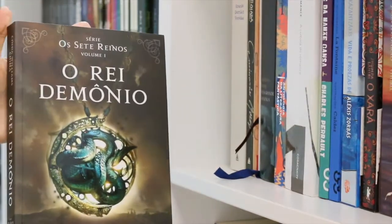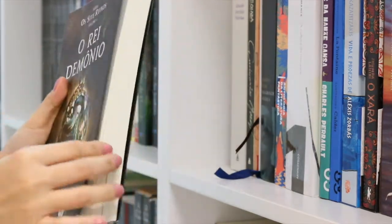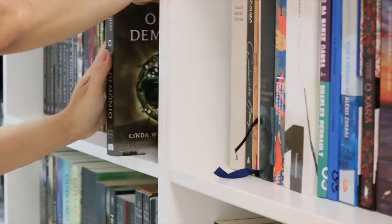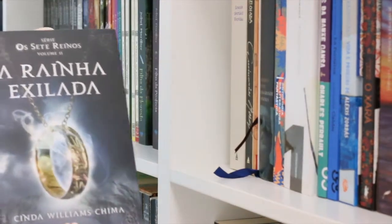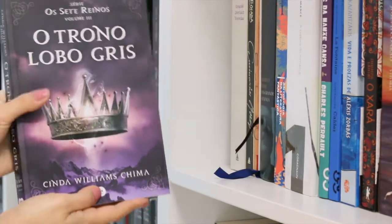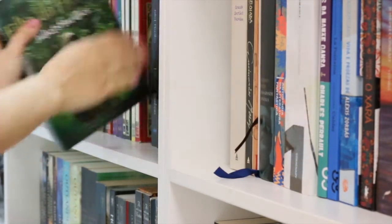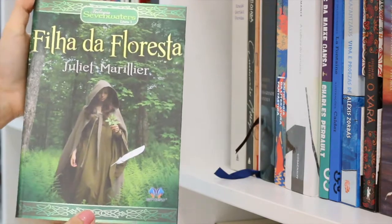My favorite YA series — here we have The Demon King, or O Rei Demônio in Portuguese, the first book of the Seven Helms series. Next is The Exiled Queen, and The Grey Wolf Throne, the third book of the series. I still have to buy the fourth one, but I have it in English — a hardback, an American hardback. And also by Juliette Marillier.